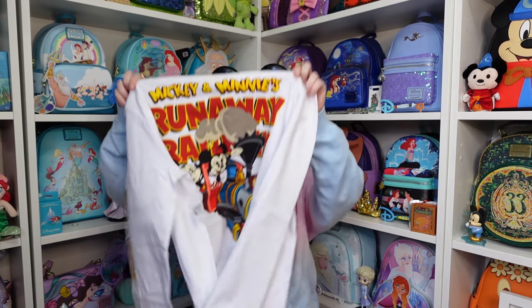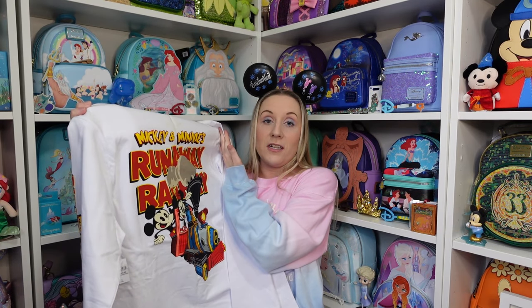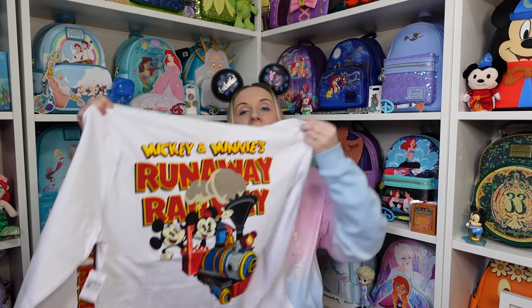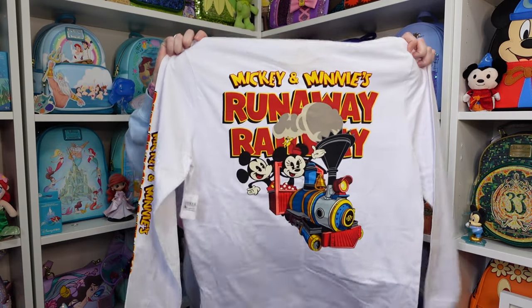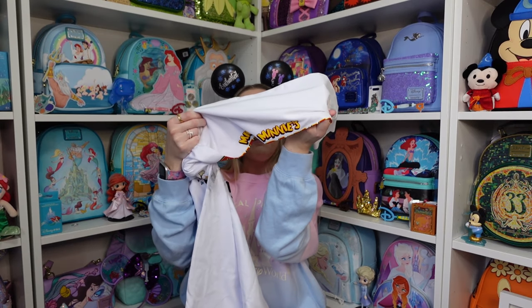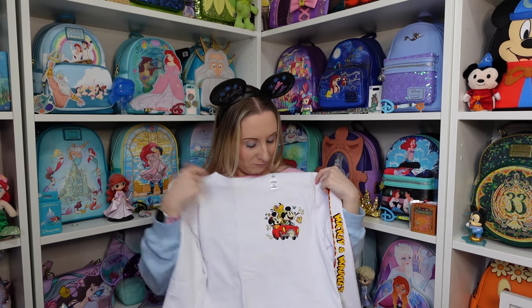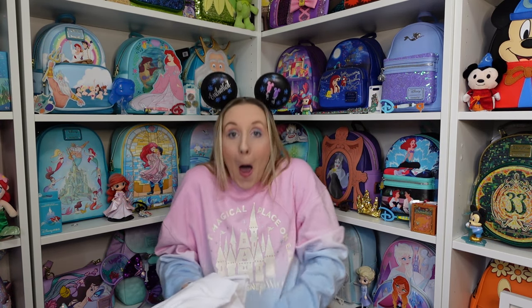Mickey and Minnie's Runaway Railway long sleeve! The back says Mickey and Minnie's Runaway Railway — it's one of the most feel-good rides possible, I think that's why I love it so much. It's a sit-down ride and you have a slightly different experience depending on which car you're in. The sleeve says Runaway Railway and then that's the front with the little car. I forgot I got that one!